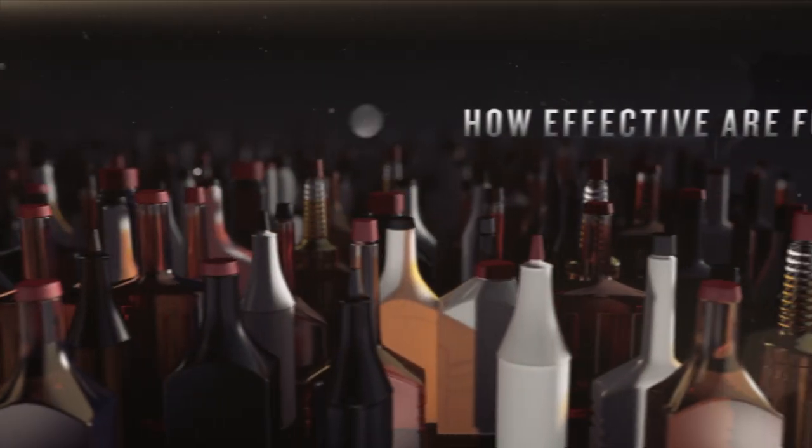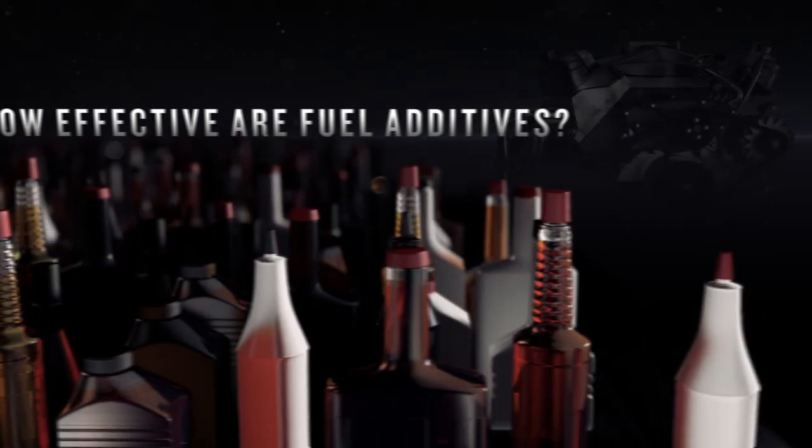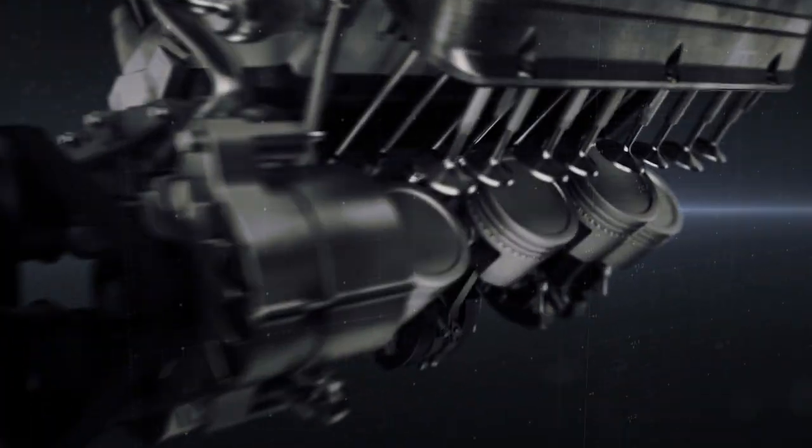More than likely, you've been asked about fuel additives and how effective they actually are. The short answer is, it depends on what's in them.